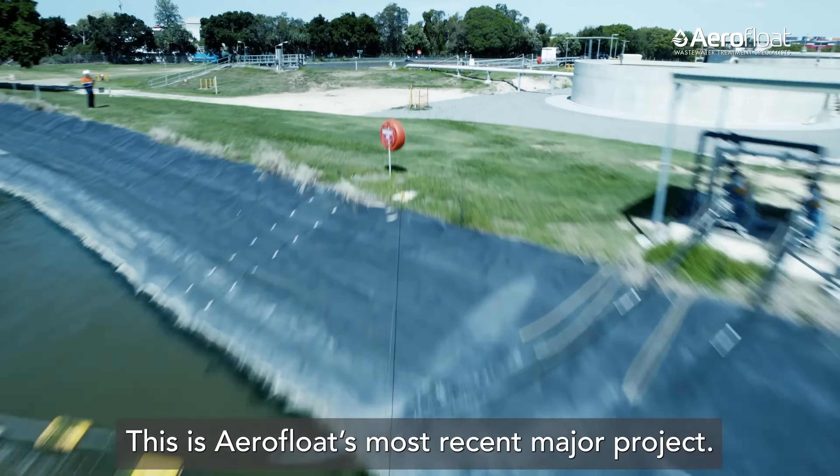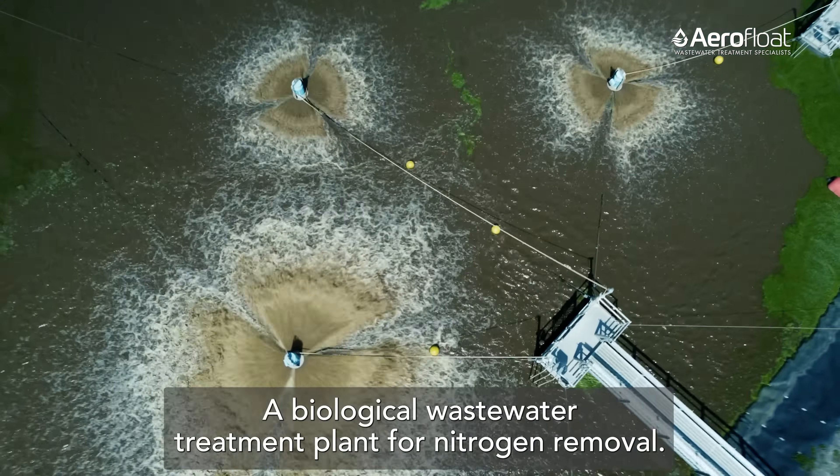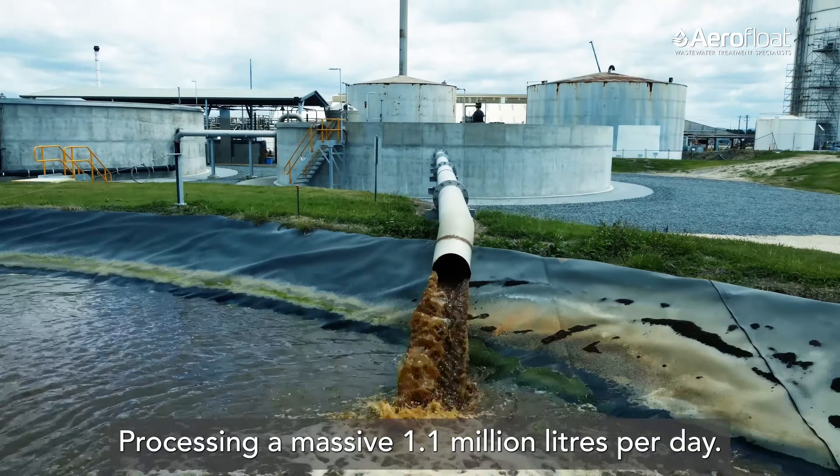This is Aerofloat's most recent major project: a biological wastewater treatment plant for nitrogen removal, processing a massive 1.1 million litres per day.